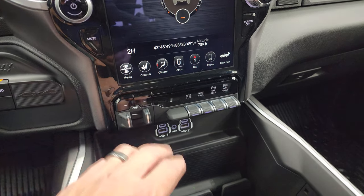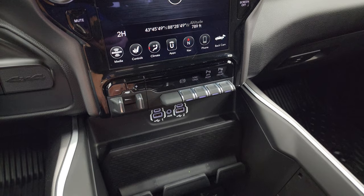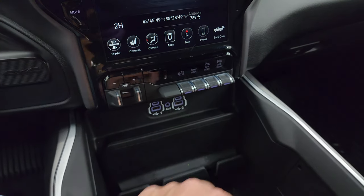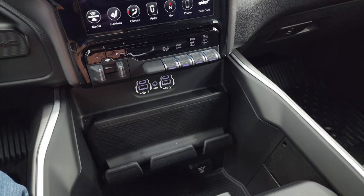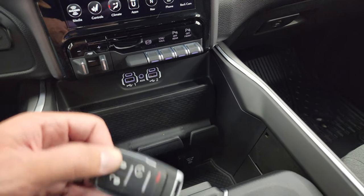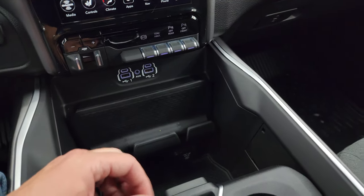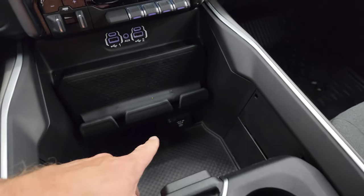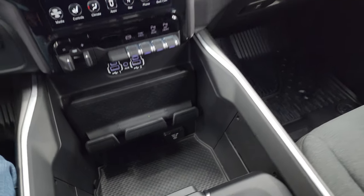Down here is your push-button four-wheel drive, factory brake controller, factory exhaust brake, tow-haul mode, and front and rear parking sensors — you can turn those off and on. Two USBs, two USB-Cs, and an AUX jack. Keyless entry with remote start. You get your sliding cup holders and coin tray, and a 115-volt 400-watt plug-in.